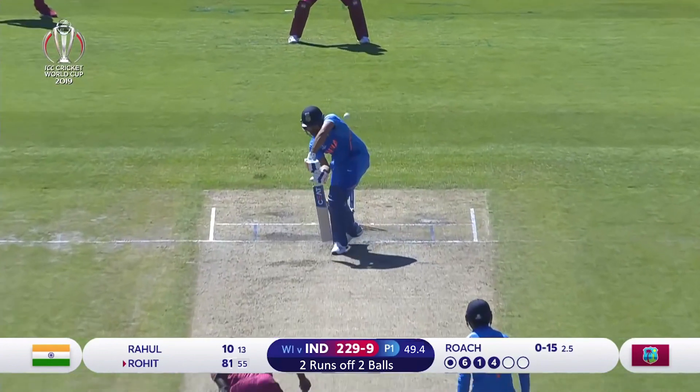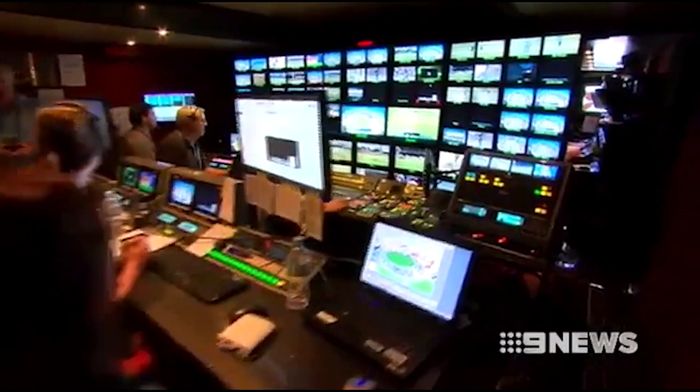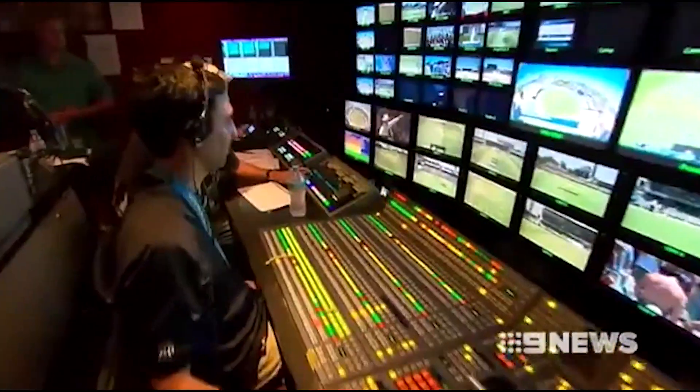I believe the third umpire's decision will be based on the technology of HotSpot and Ultra Edge. By the way, do you know how HotSpot works? Yes — there are two infrared cameras placed at either end of the ground, and these cameras sense and measure heat.